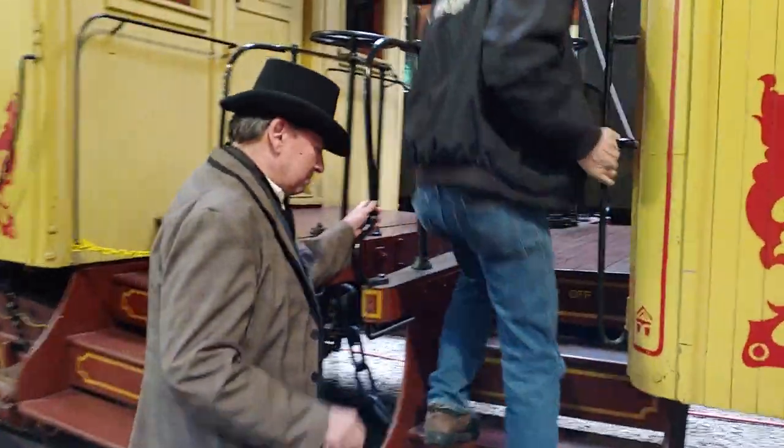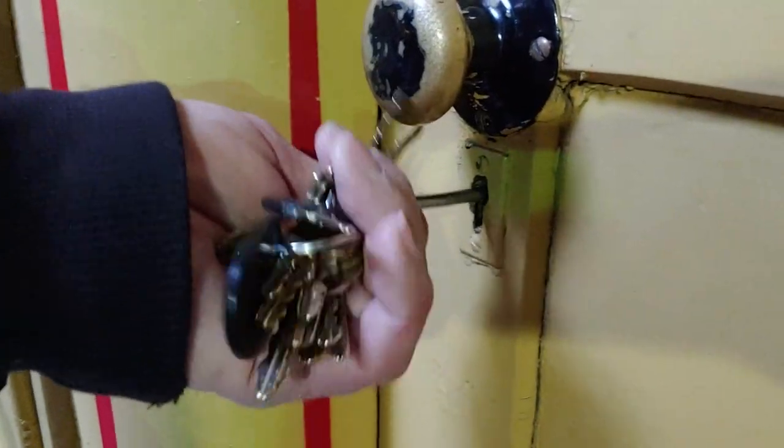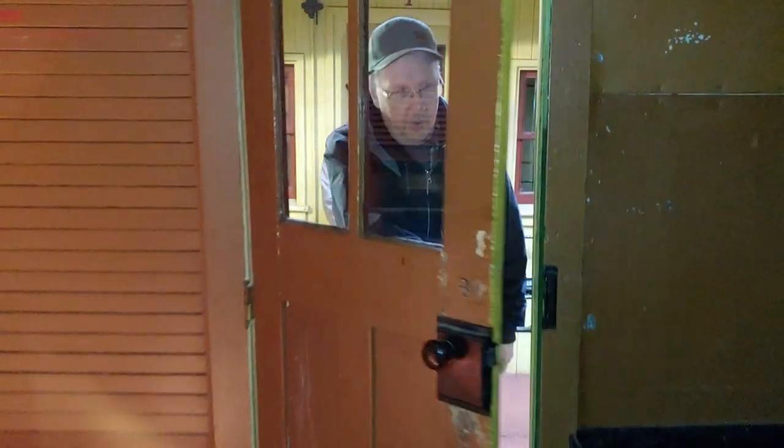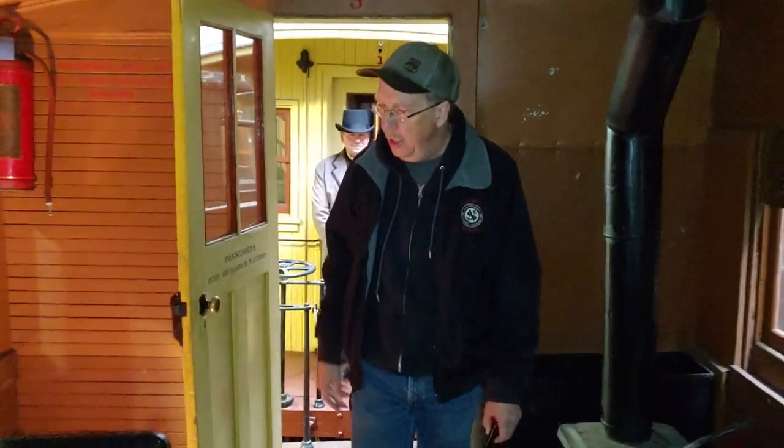Tim, can we go on board? Let's go on board. I'm inside the St. Paul and Pacific coach today.